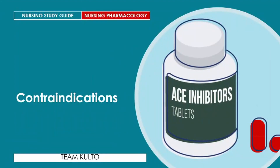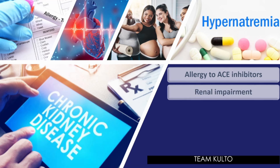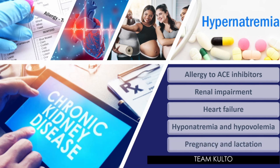Contraindications of ACE inhibitors: allergy to ACE inhibitors, to prevent severe hypersensitivity reactions. Renal impairment and decreased renal blood flow, as the effects of these drugs can exacerbate renal impairment since they are excreted through urine. Heart failure with hyponatremia and hypovolemia can be exacerbated by the therapeutic effects of the drug. Pregnancy and lactation, as it can cause adverse effects to the fetus and can decrease milk production. Pregnant women are advised to use barrier-type contraceptives while taking this drug.